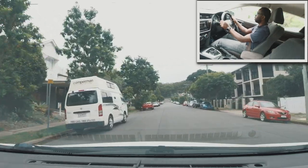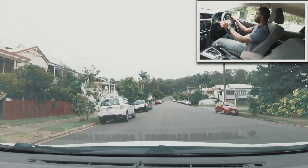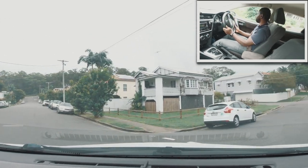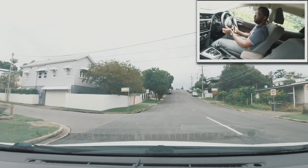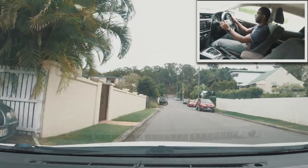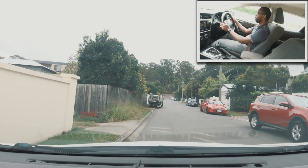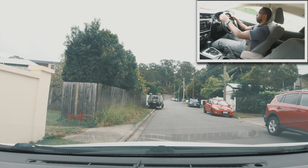Let's say the examiner has asked me to take the first street on the right — I put on my right signal and check my right side mirror, then turn. The examiner then asks me to take the first left — I indicate left, check my left side mirror, and turn left. Then the examiner asks me to pull over on the left. I pull over, stop the car, apply the handbrake, put it in park, and wait for the next instructions.